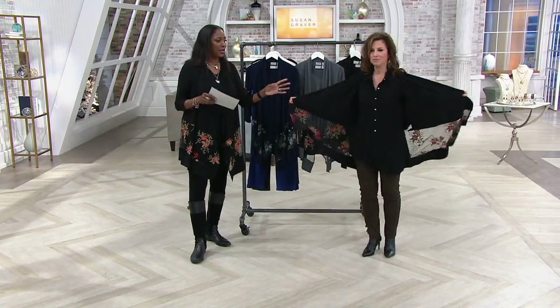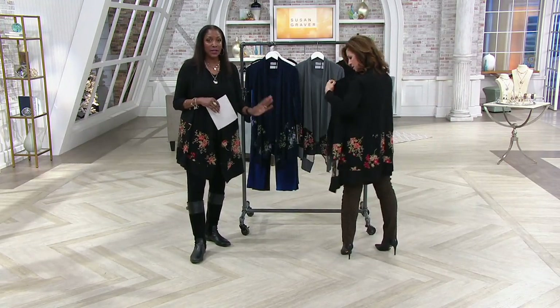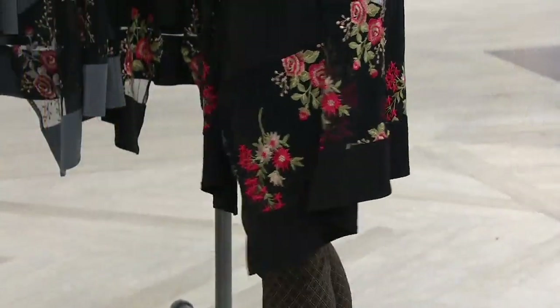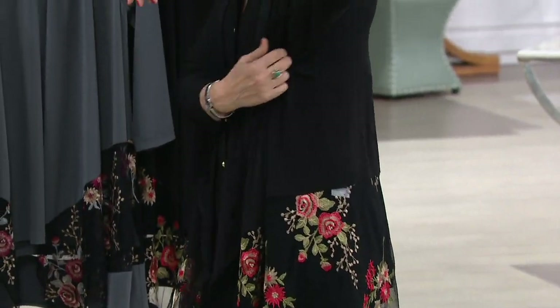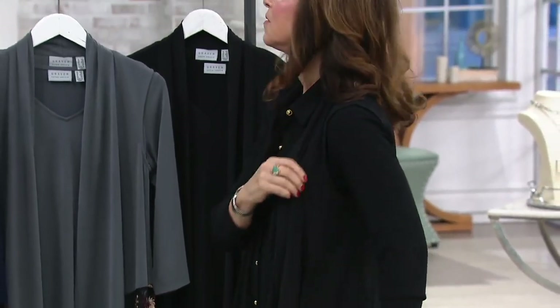When you look at Susan and I, you can tell there's a big difference in height, but it still doesn't overwhelm her, even though it is more of a duster length on her. Look how good — love the cascade front. Love that you have plenty of room in the armhole on this vest. I love what you said when we did the little preview — this would be a great bathing suit cover-up.